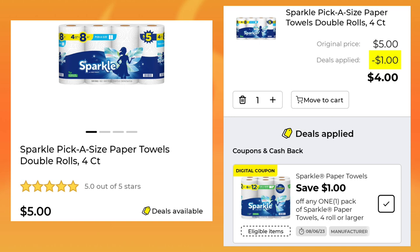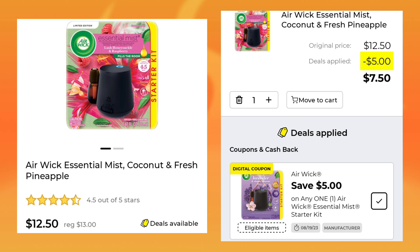The Sparkle pick-a-size paper towels 4-count are $5. We have a $1 digital, leaving your final cost at $4. The Airwick Essential Mist is normally $13, it's $12.50 this week, plus you're going to save $5, so you'll pay $7.50.